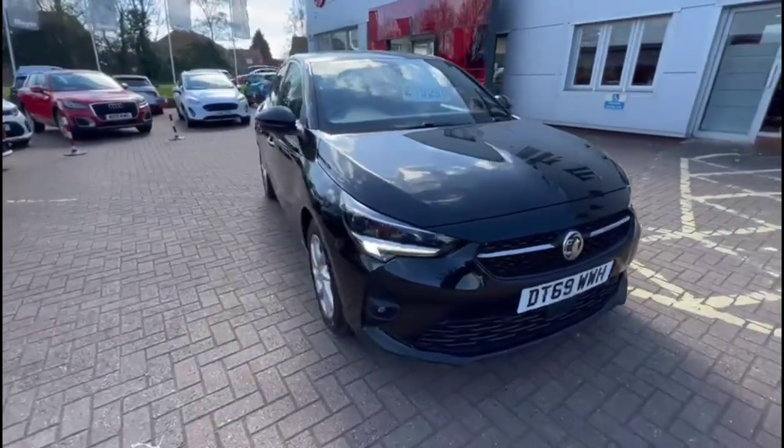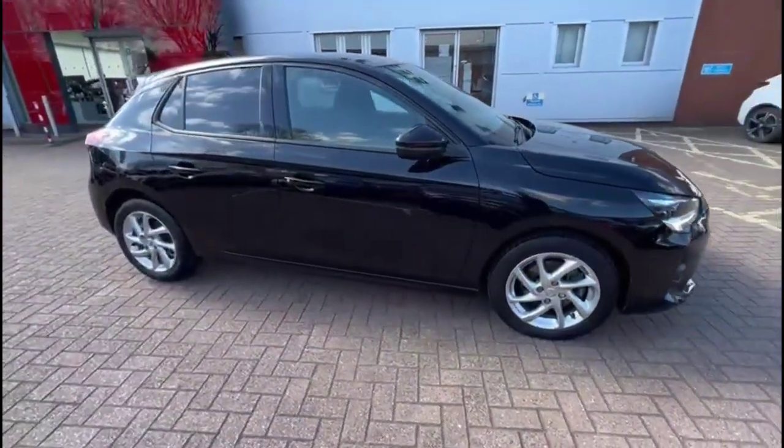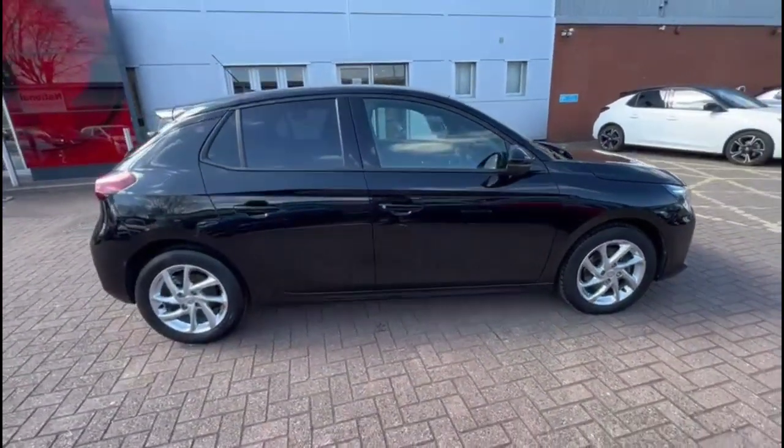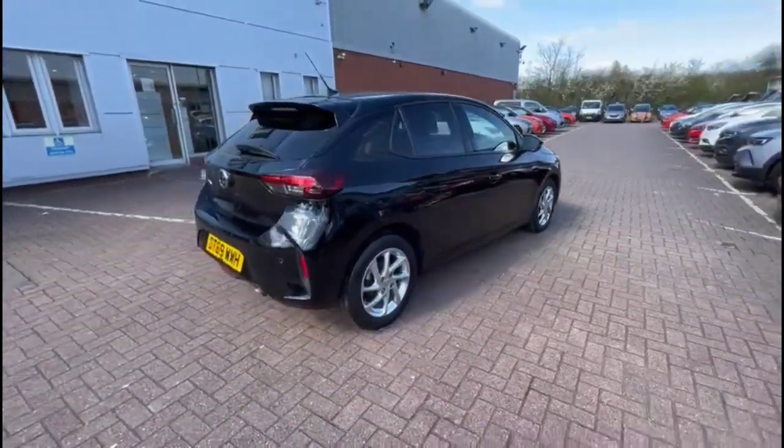Hello and welcome to Baylis Vauxhall. Today we're viewing a Vauxhall Corsa 1.2 Turbo SRI. It's a model covering 28,656 miles and it's finished in black. It also comes with a Baylis warranty, with the option to extend it to up to 36 months.